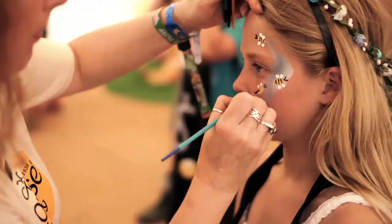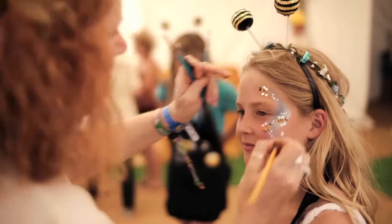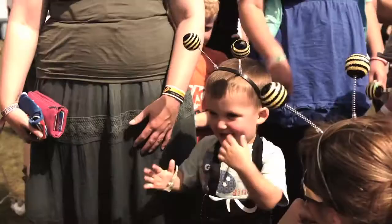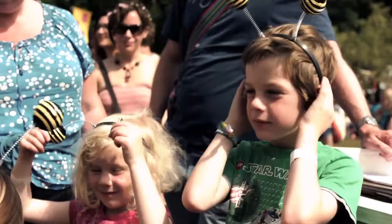So Queen Bee waved her magic wand, and with a little bit of help from some face painters and just a few costumes, she magically turned the children into stripey little newbies.